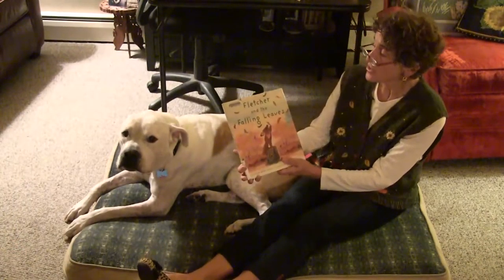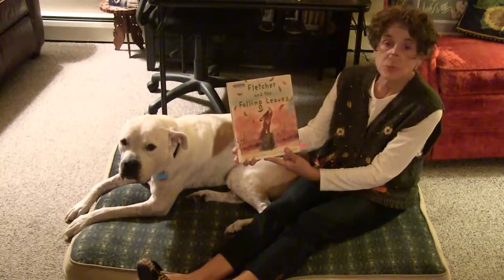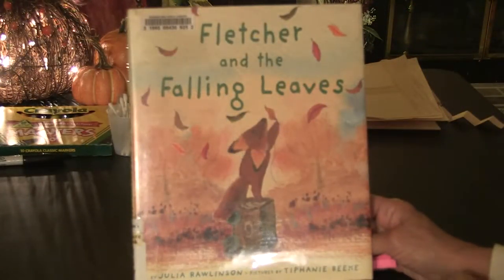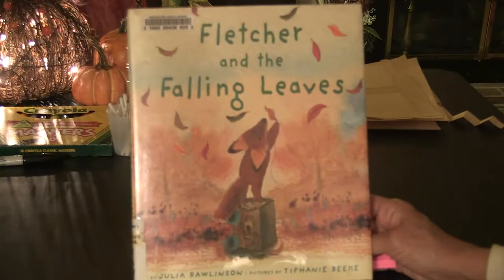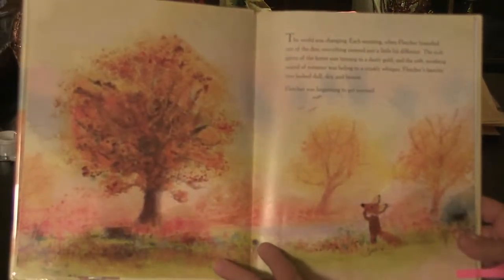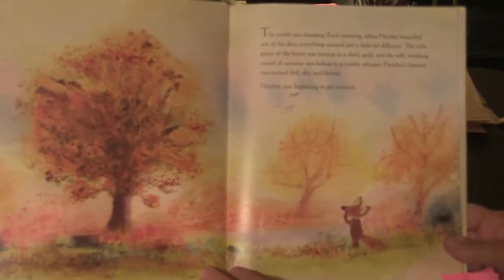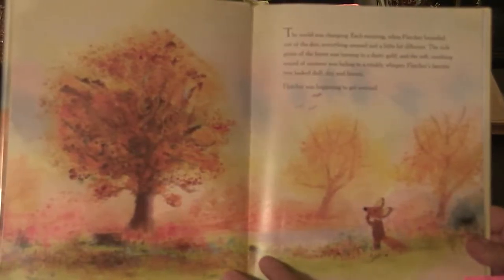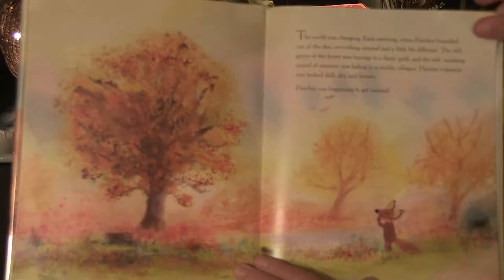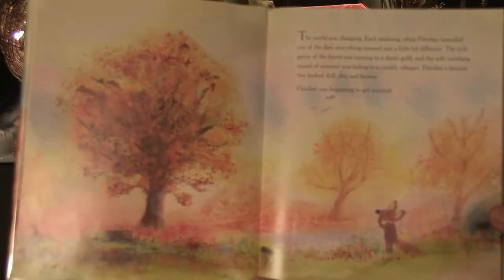Our next story is called Fletcher and the Falling Leaves by Julia Rawlinson. This is a story about a little fox named Fletcher and his friend Tree. The world was changing. Each morning when Fletcher bounded out of the den, everything seemed just a little bit different. The rich green of the forest was turning to a dusty gold, and the soft swishing sound of summer was fading to a crinkly whisper. Fletcher's favorite tree looked dull, dry, and brown. Fletcher was beginning to get worried.